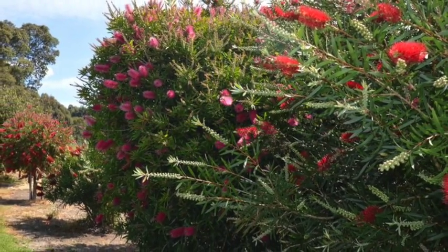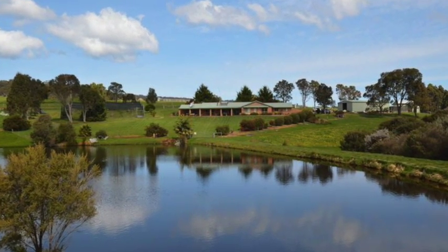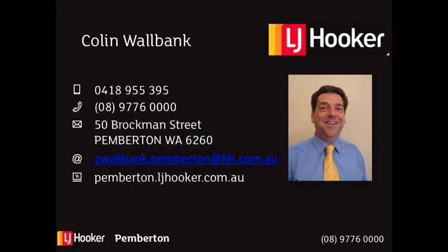At the end of the day return to your very own resort, relax on the back veranda and gaze at the stars. Whatever your dream — retirement or lifestyle with income — this beautiful property has it all.